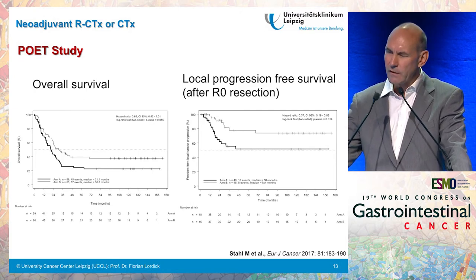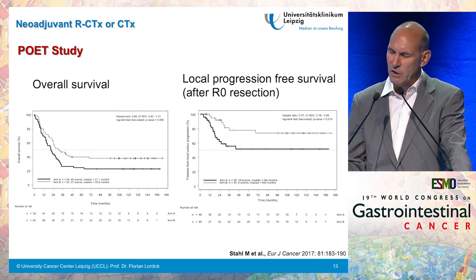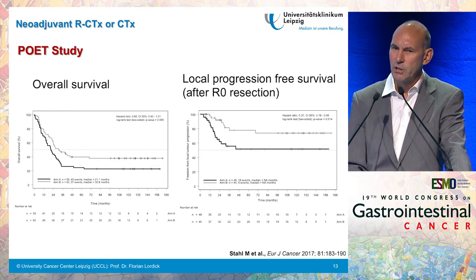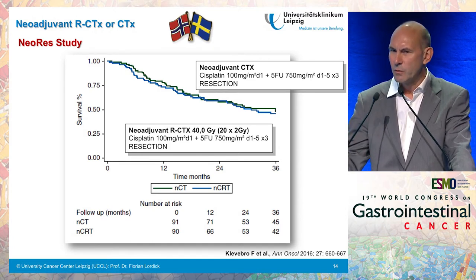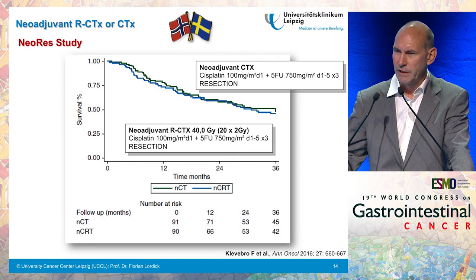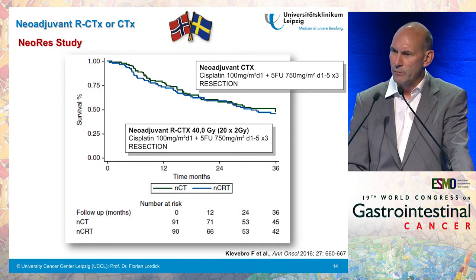Michael Stahl published the long-term follow-up of the POET comparison this year, showing a borderline advantage for the chemoradiation arm. However, survival was really poor for this adenocarcinoma population, suggesting a difficult patient selection. Local progression-free survival, meaning local control, was better with the addition of radiation therapy. Another study published at the end of last year from the Scandinavian Swedish-Norwegian cooperation compared two standard regimens — neoadjuvant chemotherapy or chemoradiation — in patients mostly with adenocarcinoma, and showed no difference at all in this 180-patient phase 2 randomized controlled study.